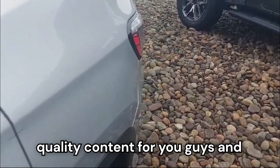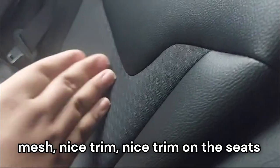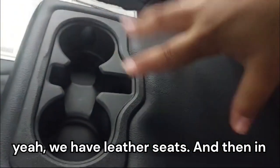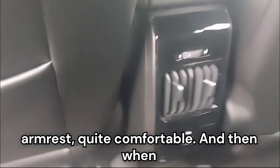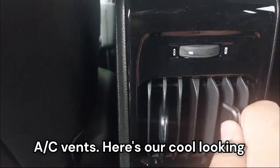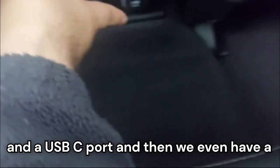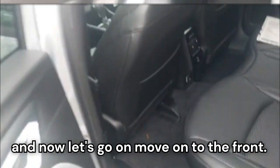We have these leather seats with a nice mesh and nice trim. They are quite comfortable. In the middle we have cup holders and an armrest. Coming forward, here are our cool-looking AC vents with a USB-A and a USB-C port, and we even have a 12-volt charger down there.